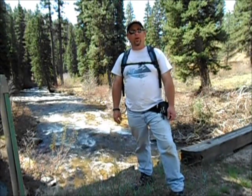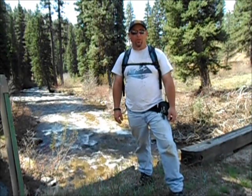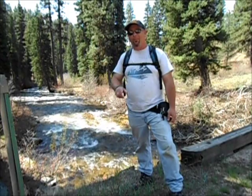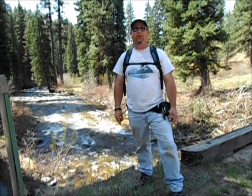Hey, this is Matt. I just wanted to give a quick update on what we're doing today. Right now we're in the Boise National Forest, right up by Lowman. It's about probably an hour and a half outside of Boise, Idaho.